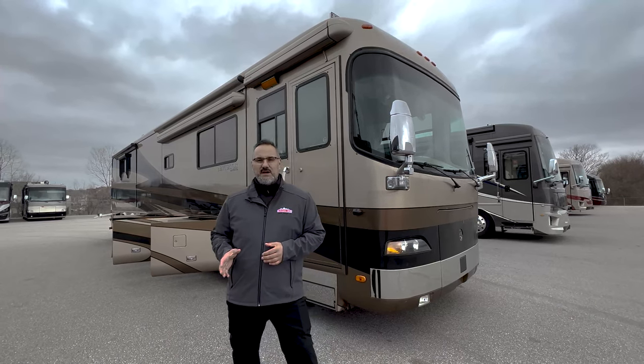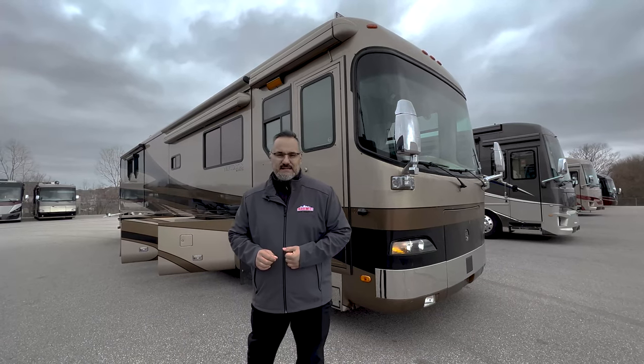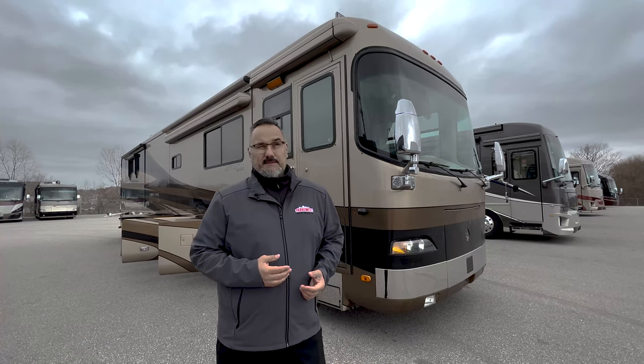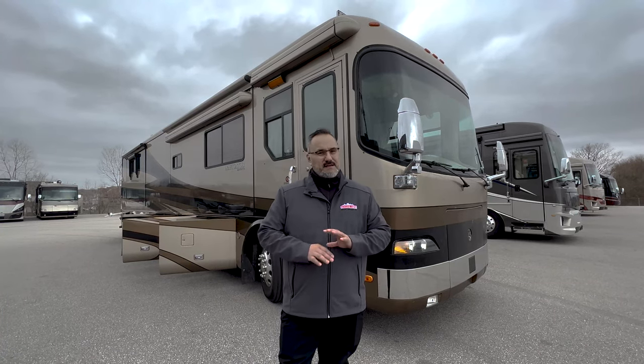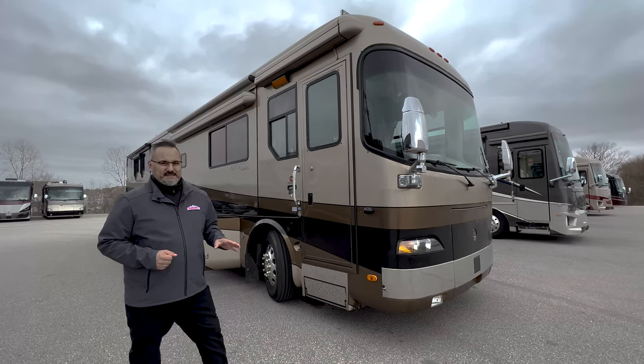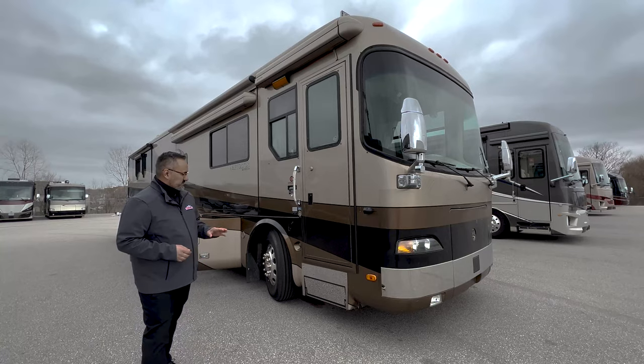This was a top-of-the-line coach. It has a Series 60 Detroit diesel motor — 515 horsepower with about 1,650 pounds of torque. Loaded with power, this is going to be sitting on what's called a Roadmaster chassis. It's a very special, unique chassis.